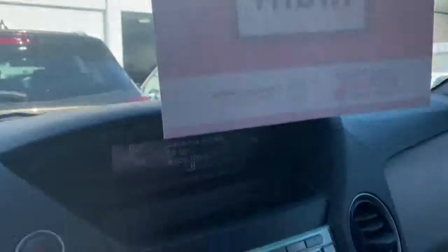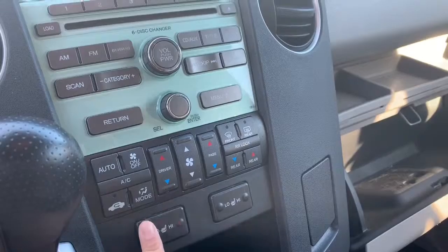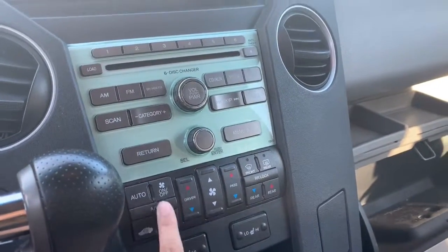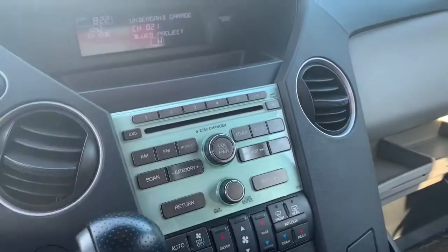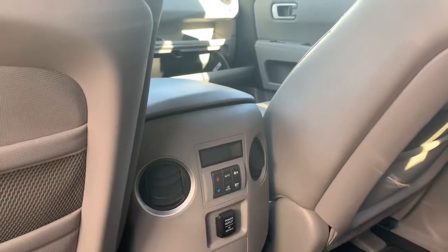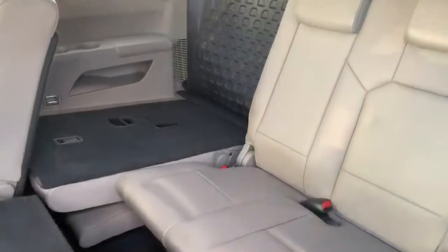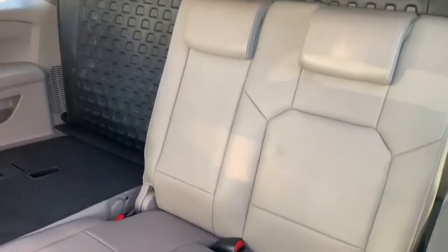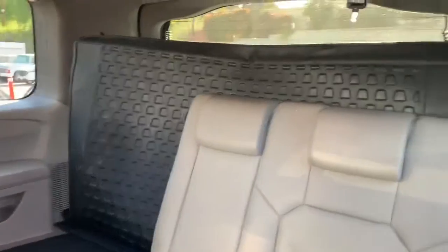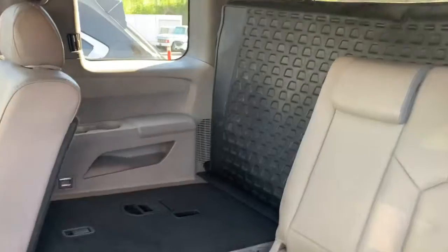This does have heated seats for the passenger and driver. It looks like it has dual-action air conditioning and a whole stereo system. For the second row, it does have air conditioning — they can control their temperature in the back, so nobody is going to be complaining. The back seats look like they were never used and are in really good condition, with an all-weather floor mat placed in the back.